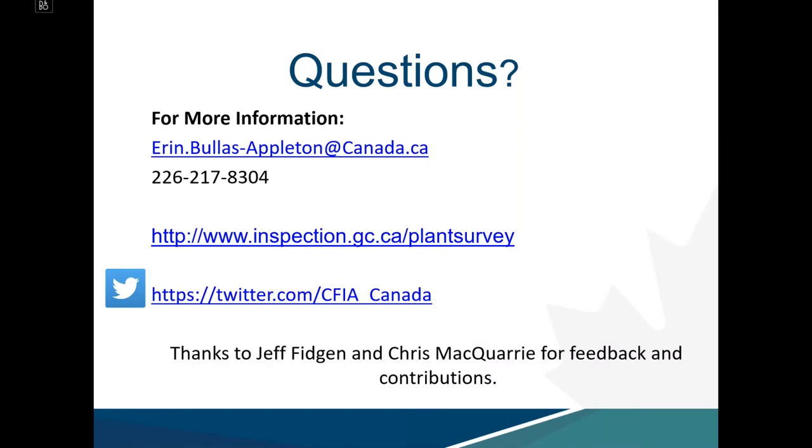That's it for the formal presentation. Now opening up to questions or comments. Lauren invited attendees to upload questions to the chat box, then asked Erin to elaborate on the recommendation for citizens to avoid placing bird feeders near hemlock trees.